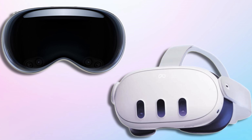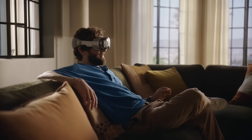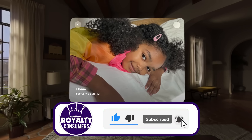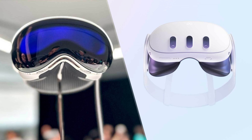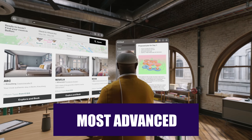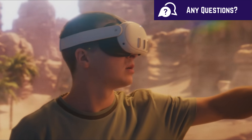The battery life of these two headsets is comparable, both offering around two hours after a single charge, though the Meta Quest 3's battery life depends more on how you use it. While both devices offer mixed reality features, the Apple Vision Pro keeps users almost constantly connected to the real world through mixed reality pass-through by default, allowing immersion into a virtual world by turning the digital crown. Ultimately, the best mixed reality experience goes to the Apple Vision Pro, while the Meta Quest 3 focuses on offering a better experience for gamers.